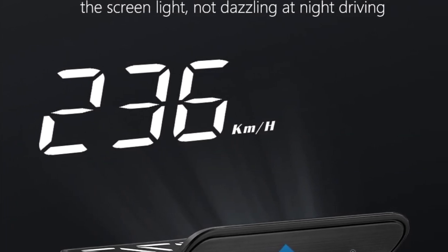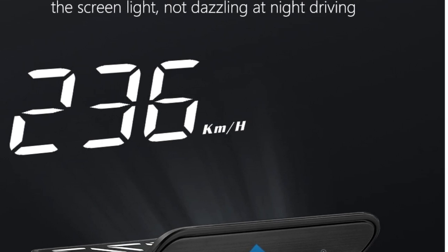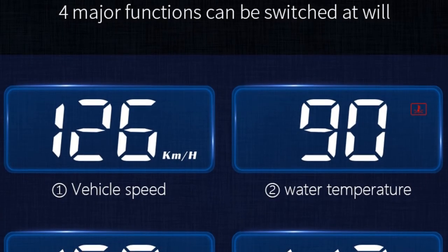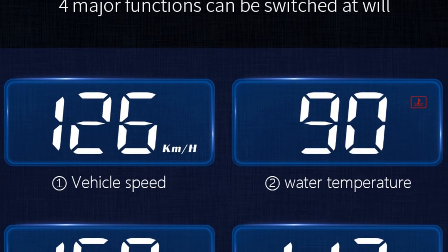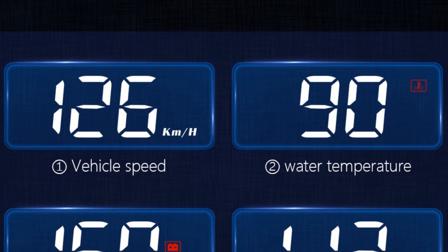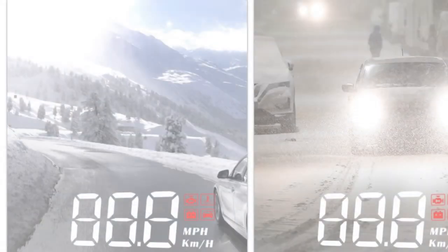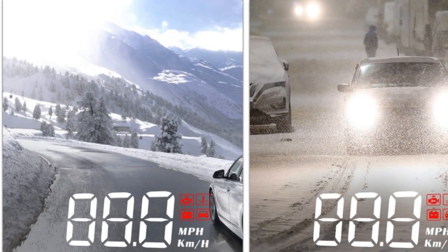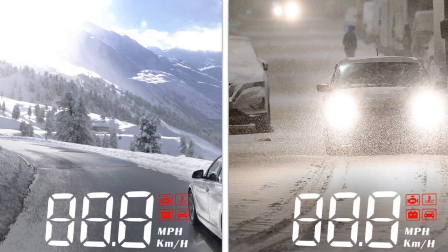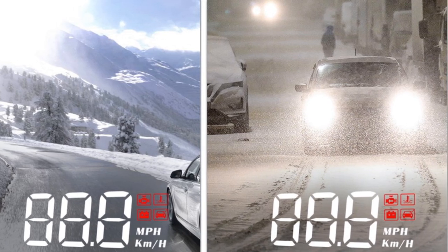In conclusion, the YING M3 Auto OBD2 head-up display is a reliable and feature-rich car accessory that enhances your driving experience. With its compact size, wired connection, and compatibility with OBD or U-OBD interfaces, it offers convenience and real-time information. The alarm functions add an extra layer of safety, promoting responsible driving habits. Upgrade your car's electronics with the YING M3 HUD and enjoy a safer and more informed journey.